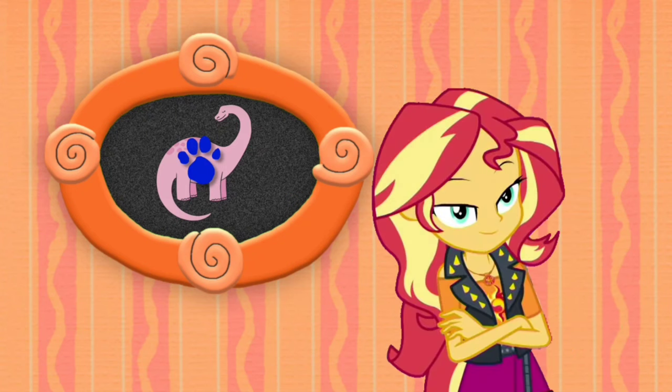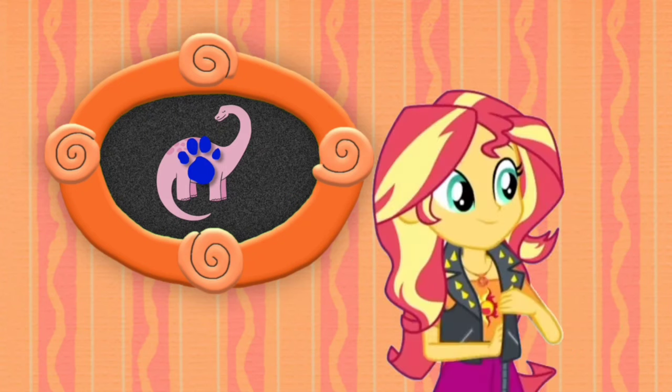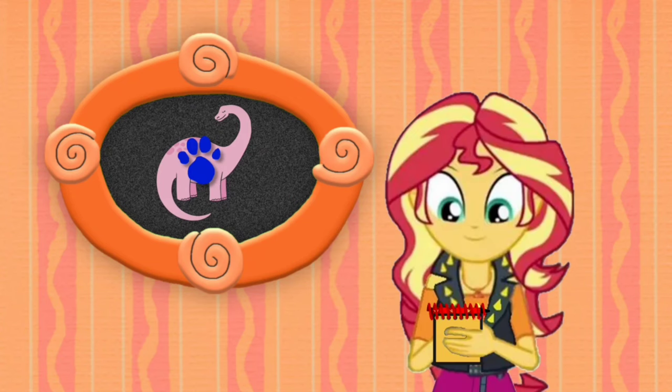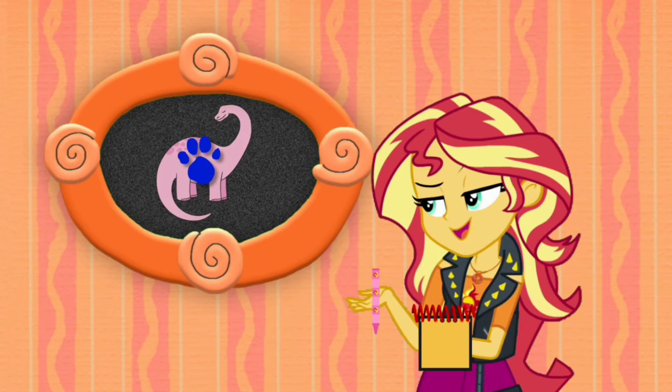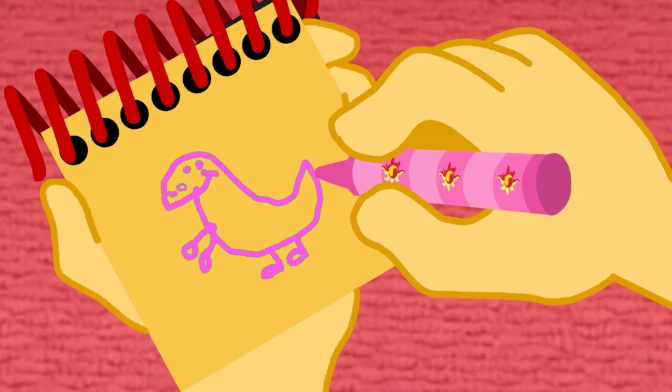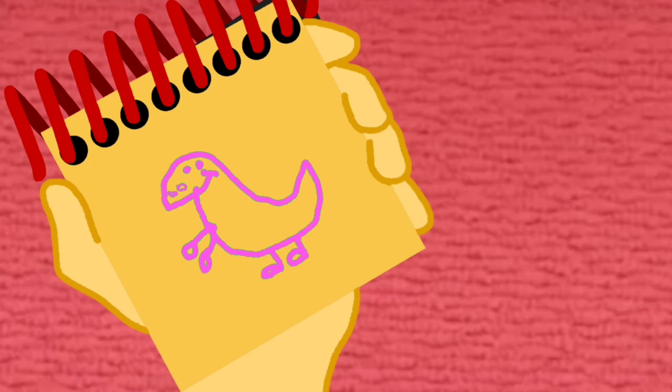You know what we need? Our handy dandy Notebook! Okay, so a pink dinosaur. I think I'm gonna use my pink crayon. We'll draw this shape for the body. The dinosaur's face and smile. Then some hands, arms, legs and feet. There, a pink dinosaur.